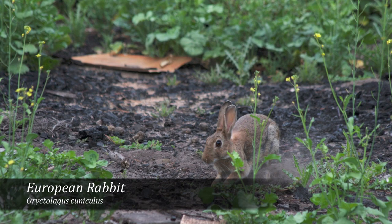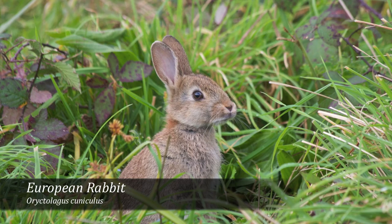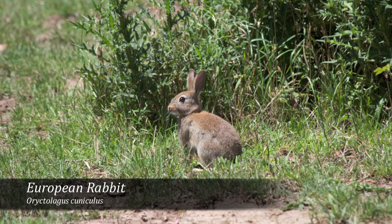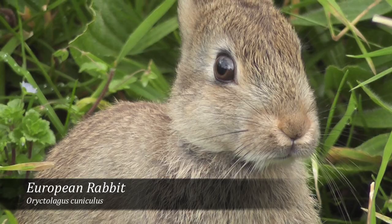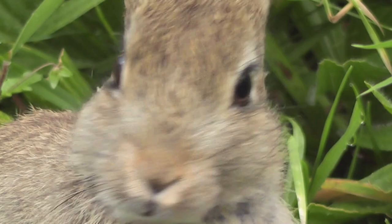Rabbits were introduced to Australia in the 1850s when numbers quickly increased and rabbits became adapted to the harsh Australian bush. Rabbits rely heavily on their sight and sense of smell to avoid predation from other feral species such as foxes and cats.